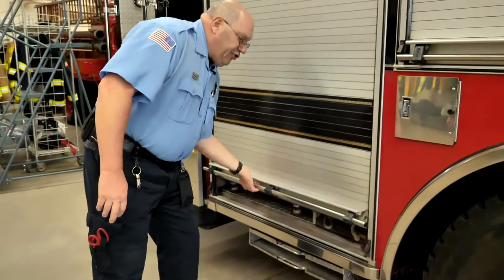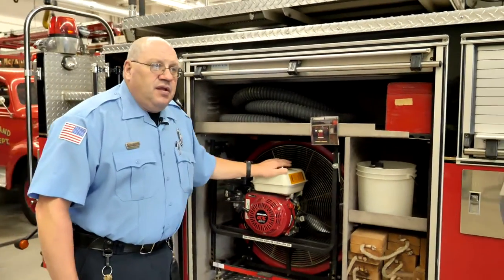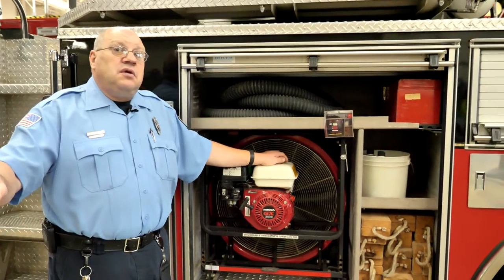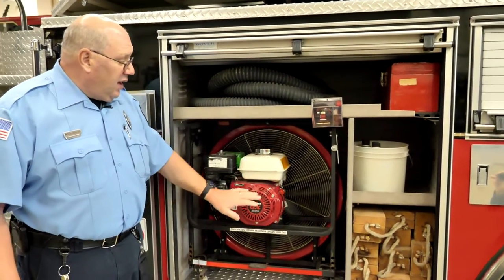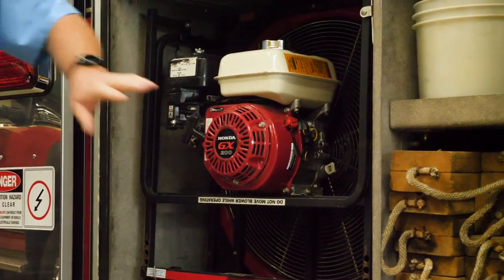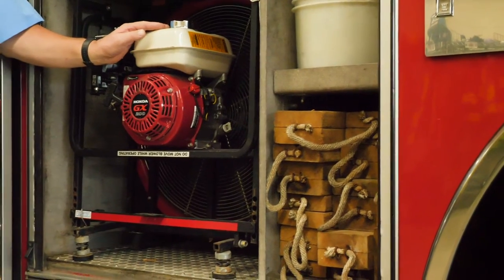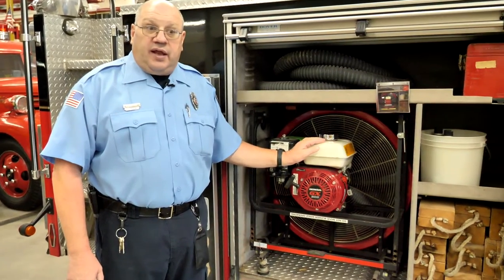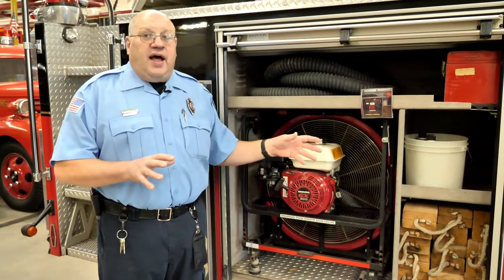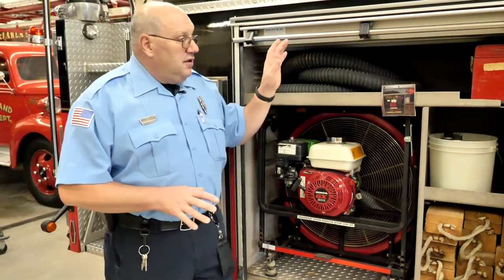Here's another compartment in the ladder truck. This is a fan — if we have a fire and we need to get the smoke out, this fan can run on an engine; we also have fans that run on electricity. We also have blocks of wood. If we have to do any type of rescue operations or like at a car crash where we need to stabilize equipment, those blocks are what we'll use for that type of situation.